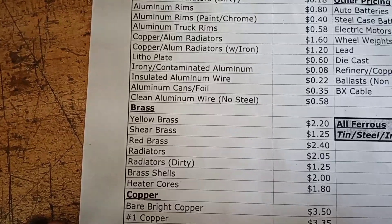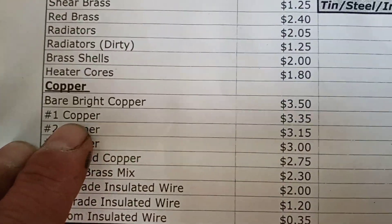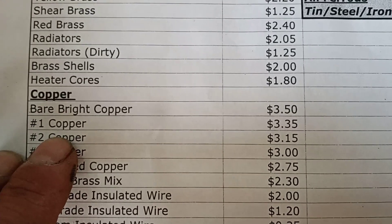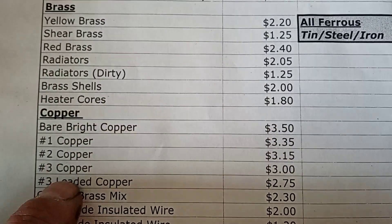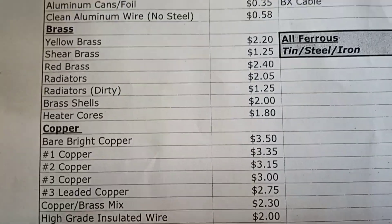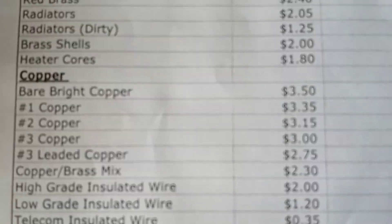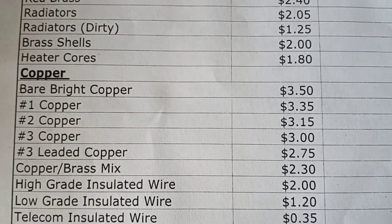Let's look at some copper prices. Bare bright copper is $3.50 a pound, number one copper is $3.35, number two is $3.15 a pound, and three dollars a pound for number three copper. Let's check out the wire — high grade wire would be number one copper wire.